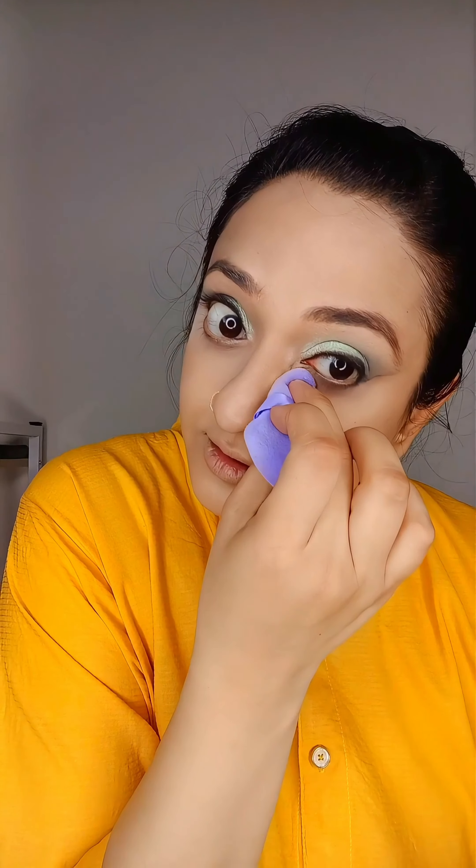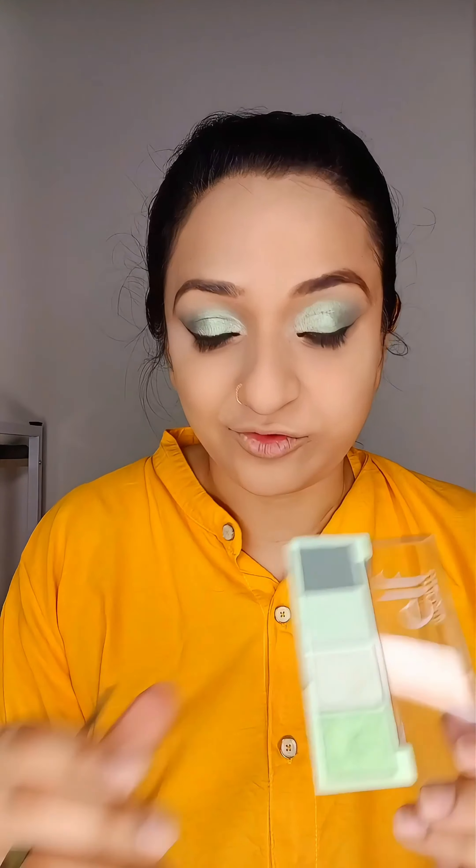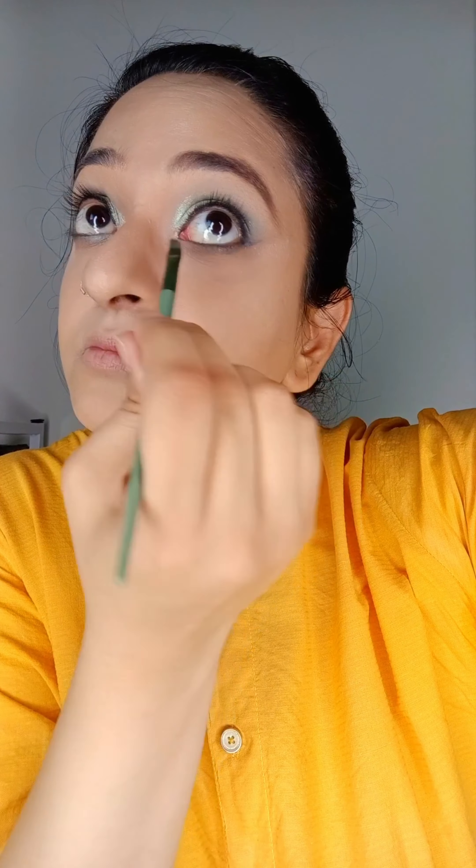Now I'm going to set my under eyes with the finishing powder. Can you see my chin area? I have to say — the concealer and the color corrector, 10 on 10. From the same palette, I'm using the darkest shade for my lower lash line. I don't have a black pencil from ELF, so I'm using my own kajal. And I didn't find a mascara, so I'm using my own mascara — the one I always use.